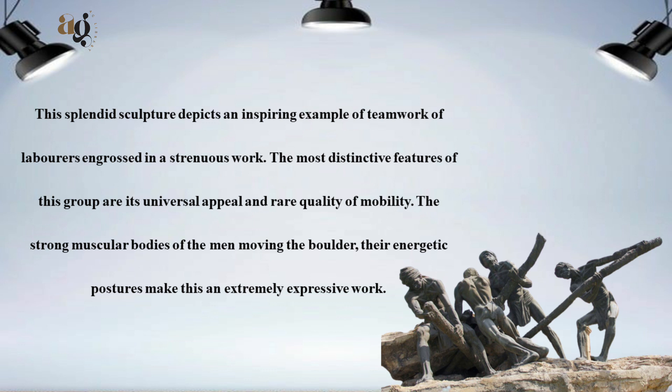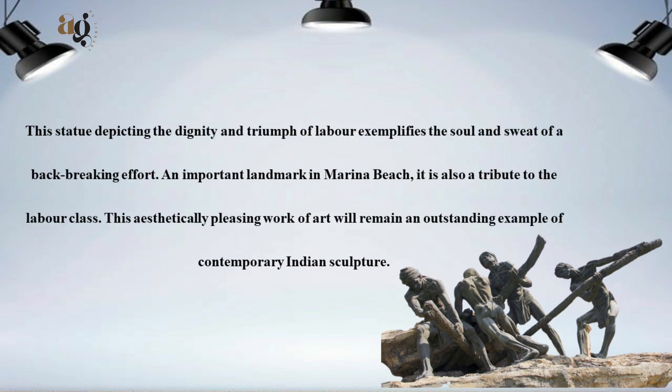This splendid sculpture depicts an inspiring example of teamwork of laborers engrossed in strenuous work. The most distinctive features of this group are its universal appeal and rare quality of mobility. This statue depicting the dignity and triumph of labor exemplifies the soul and sweat of a back-breaking effort.